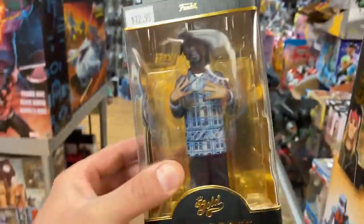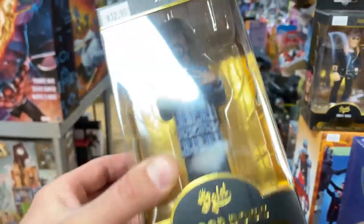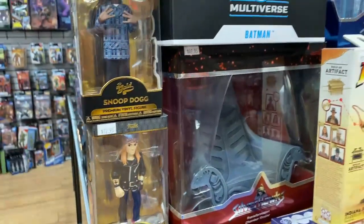Funko Gold Snoop Dogg — this is great. What else do you need to say about that? Not a whole lot.